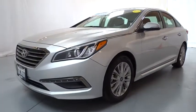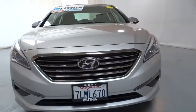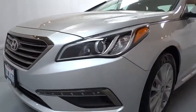Aluminum wheels, keyless start, auto off headlights, AM FM stereo radio, universal garage door opener, front wheel drive, rear defrost, premium sound system, MP3 player.